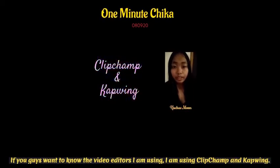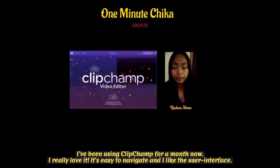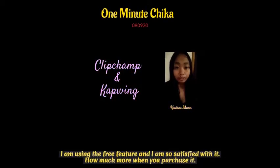If you guys want to know the video editors I am using, I am using Clipchamp and Capwing. I've been using Clipchamp for a month now and I really love it. It is easy to navigate and I like the user interface. I am using the free feature and I am so satisfied with it. How much more when you purchase it?